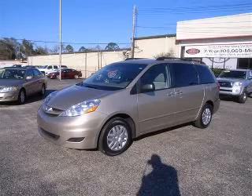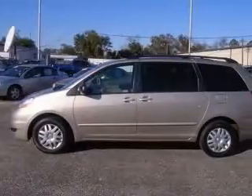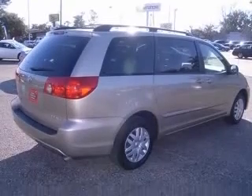We are proud to present this excellent certified 2008 Toyota Sienna. This Sienna has a 3.5L V6 engine and an automatic transmission. This vehicle has a Desert Sammica exterior and includes the following options: